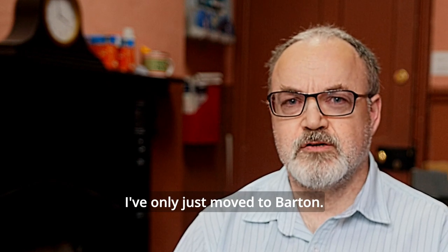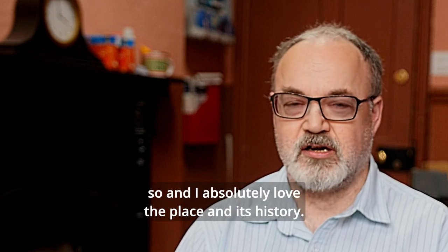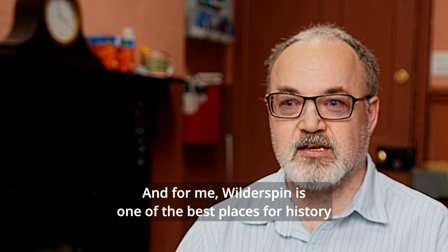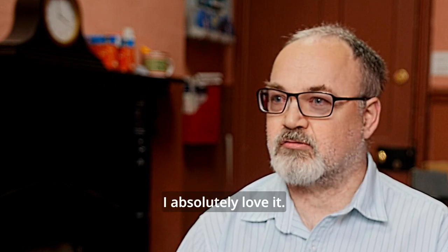I've only just moved to Barton. I've only been here about 12 months or so and I absolutely love the place and its history. For me, Wilderspin is one of the best places for history in this local area. I absolutely love it.